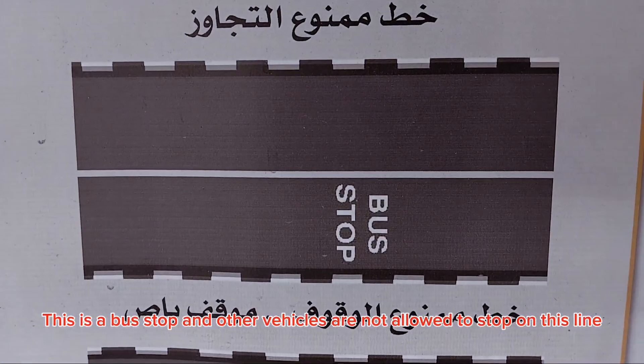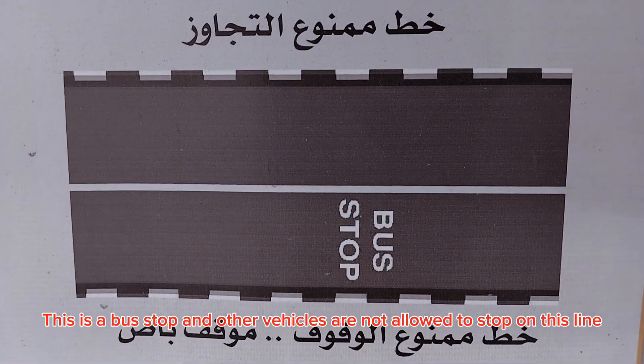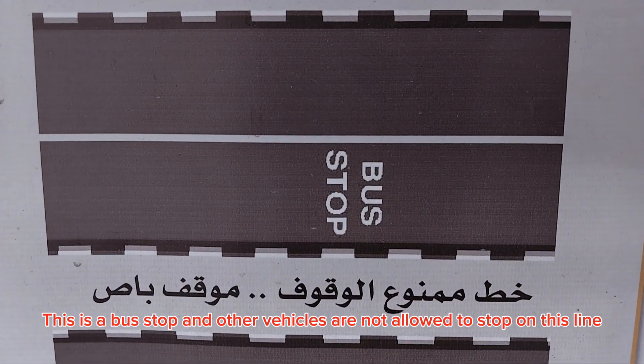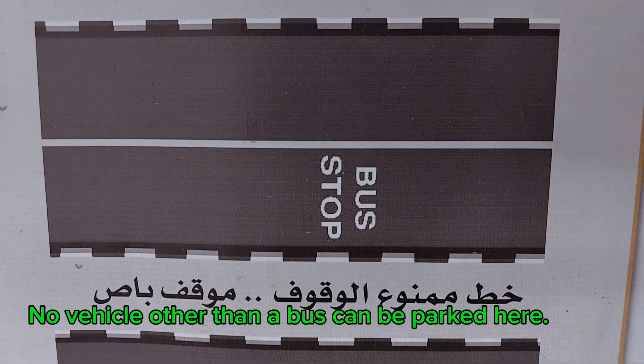This is a bus stop and other vehicles are not allowed to stop on this line. No vehicle other than a bus can be parked here.